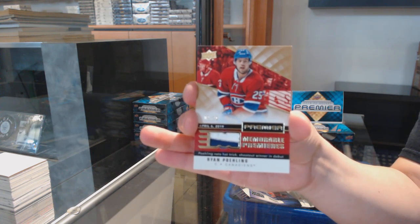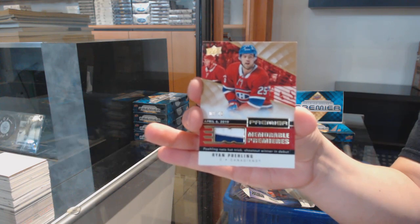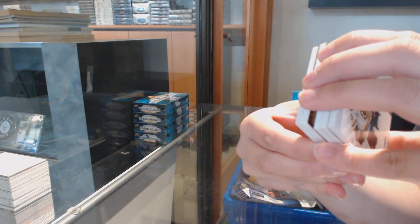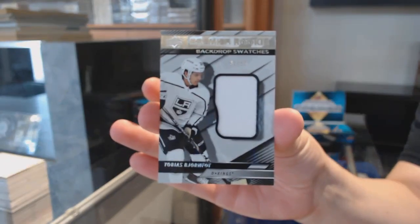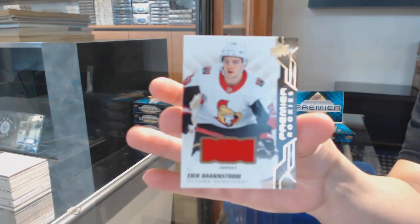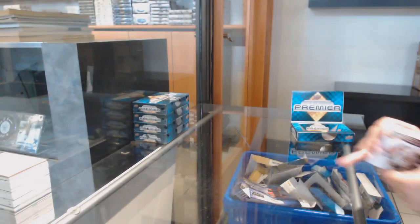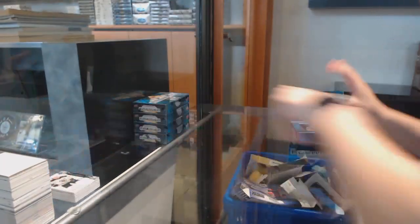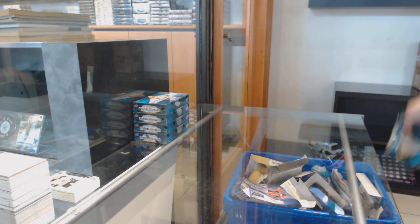Memorable Premieres patch number to 10 for Montreal, Ryan Poehling. Backdrop Swatches jersey number to 99 for LA, Tobias Bjornfoss. And an Eric Brandstrom rookie jersey for the Sens.